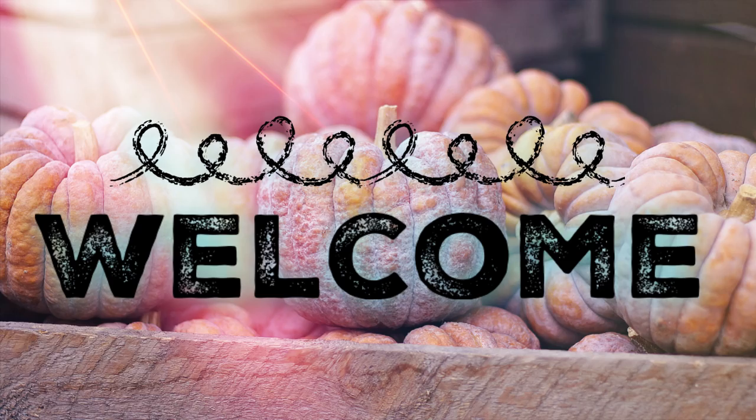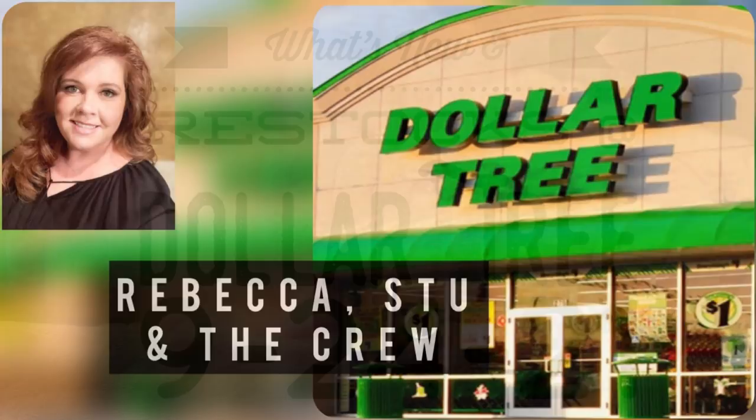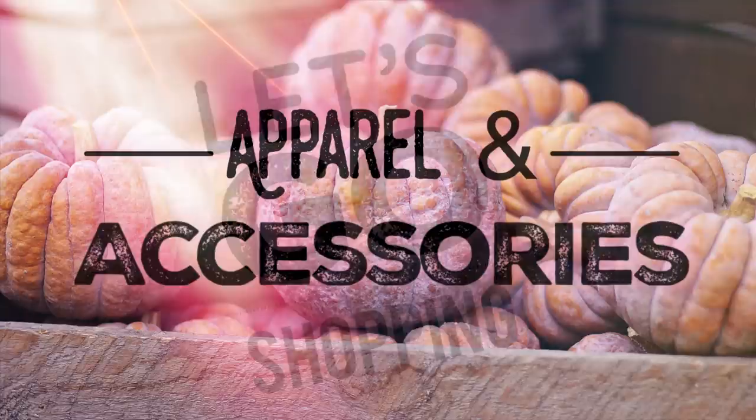Hi everyone! Welcome to our channel Rebecca's Due and the Crew. I'm Rebecca and today's Friday so we're going to show what's new at the Dollar Tree for the week of September 24th. So let's go shopping.